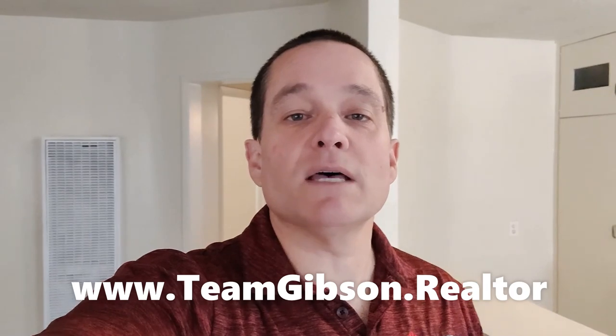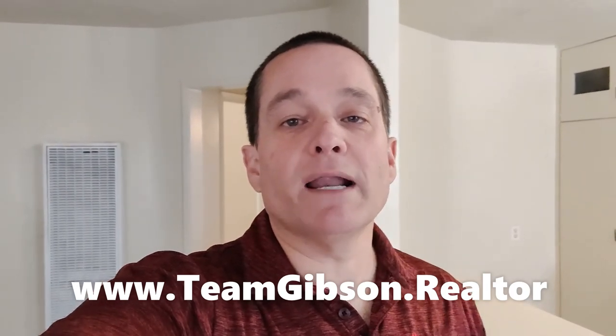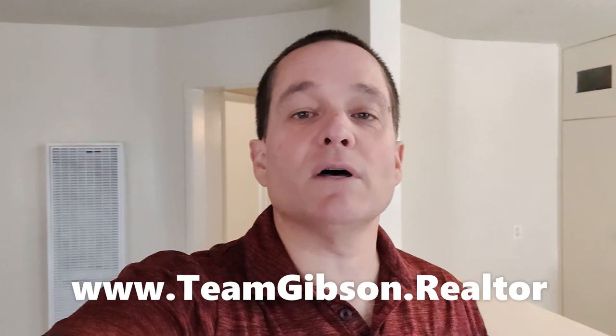On the website, you can sign up for an in-person showing, fill out an application, see photos, all the information. Thank you very much. Have a great day.